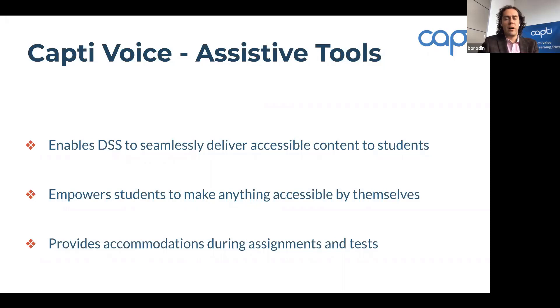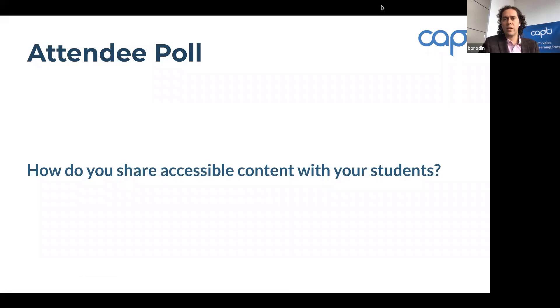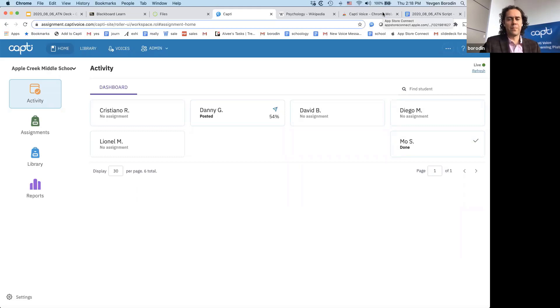Before we jump into the demo, imagine that a student calls you and asks for an accessible textbook — for example, on psychology. You go to the ATN website, fill out the form, request the book from the publisher, and once you receive the book you need to deliver it to the student, who then needs to figure out how to actually read it in an accessible way. Let's do a quick demo of how you can deliver books to your students. We're now in Capti, and let's say the student is Mo Salah and he asked for a book on psychology.